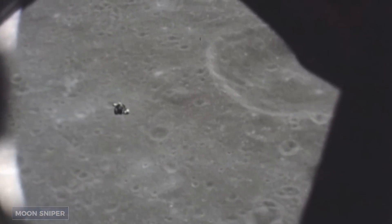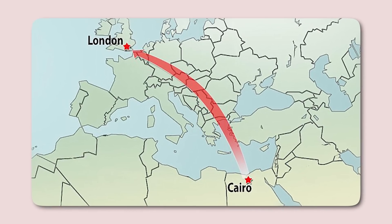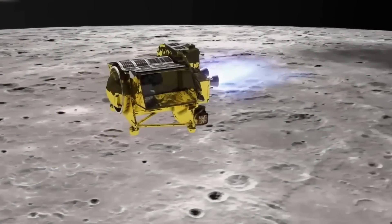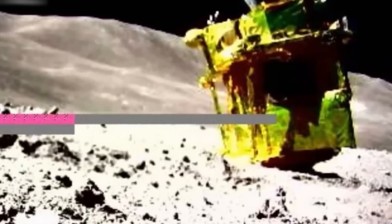Dubbed the Moon Sniper, the smart lander for investigating moon, SLIM achieved an extraordinarily precise landing. To put it in perspective, this feat was akin to shooting a skin cell from London to Cairo and having it land on a specific grain of rice. This jaw-dropping level of accuracy had scientists and engineers buzzing in anticipation leading up to the mission.